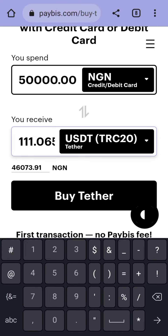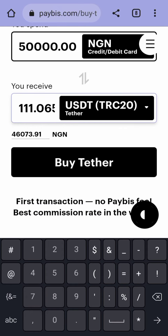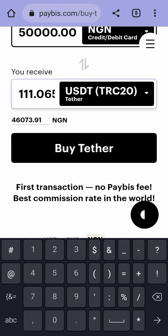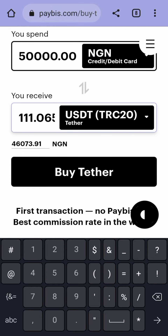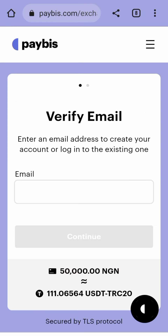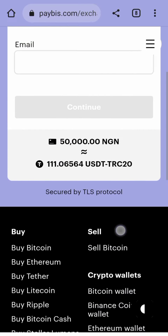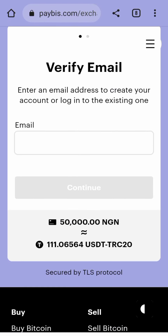The information I got is legit — it's from Paybis themselves; they gave me the information. I'll reveal it very soon, so make sure you watch this video to the very end. Once you've selected the coin you want to buy and input the amount, just click on Buy, and it will ask you for your email address. When you enter your email address, it will send you a verification code, and then you'll be able to input your ATM card details and they'll debit you.